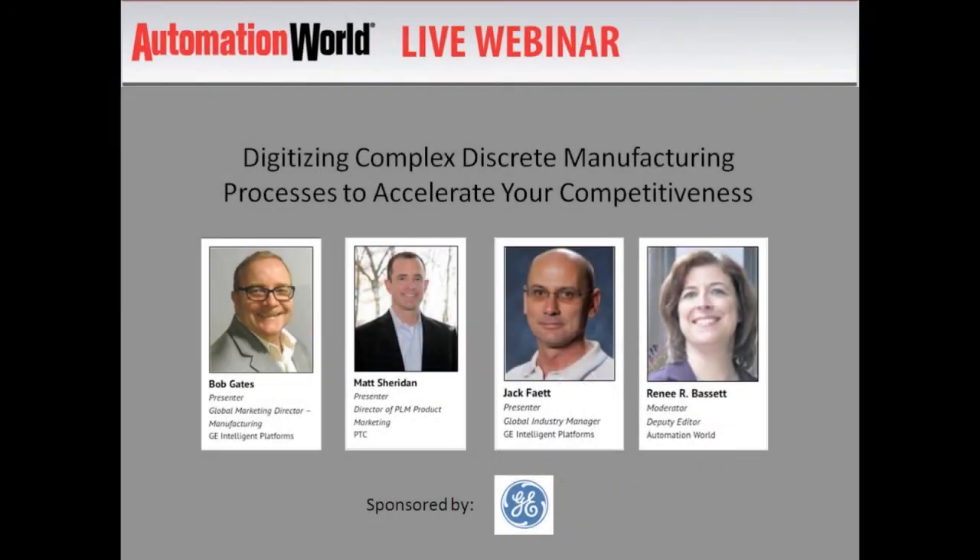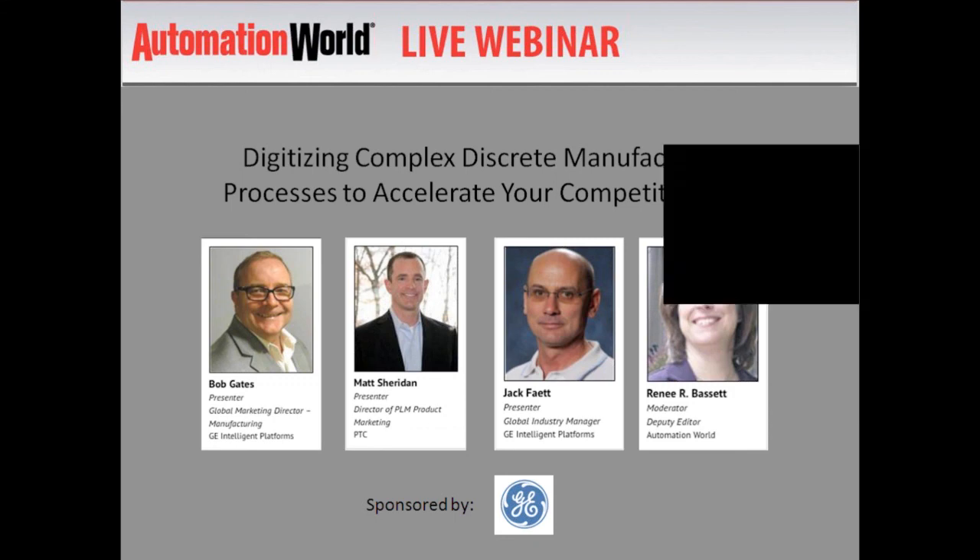Hello and welcome to Automation World's webinar on digitizing complex discrete manufacturing processes to accelerate your competitiveness. Manual methods of gathering, sharing, and reporting data related to manufacturing processes are common, established, and often effective.